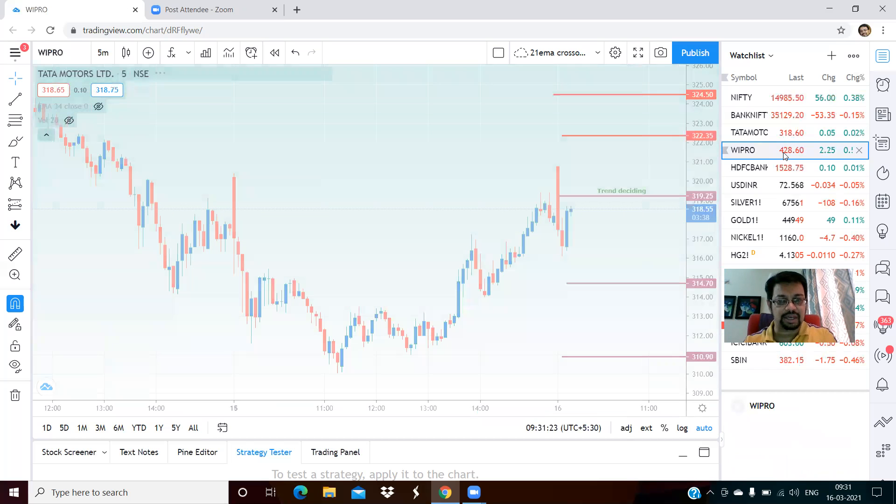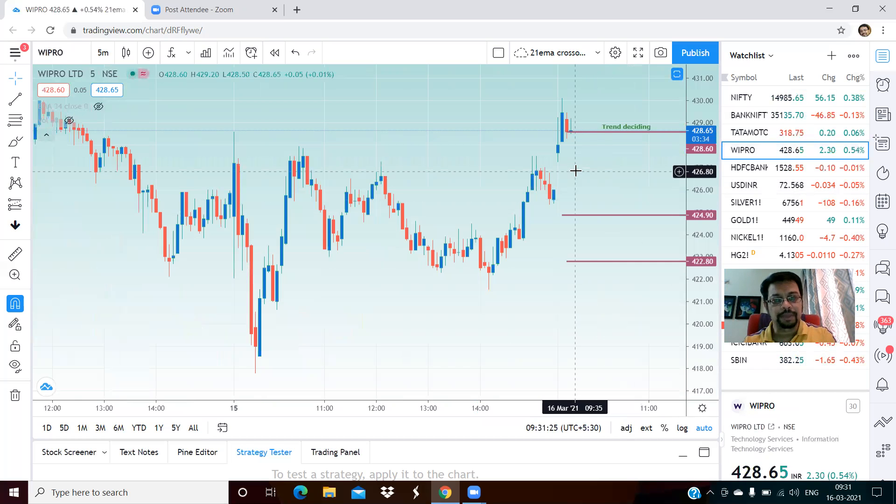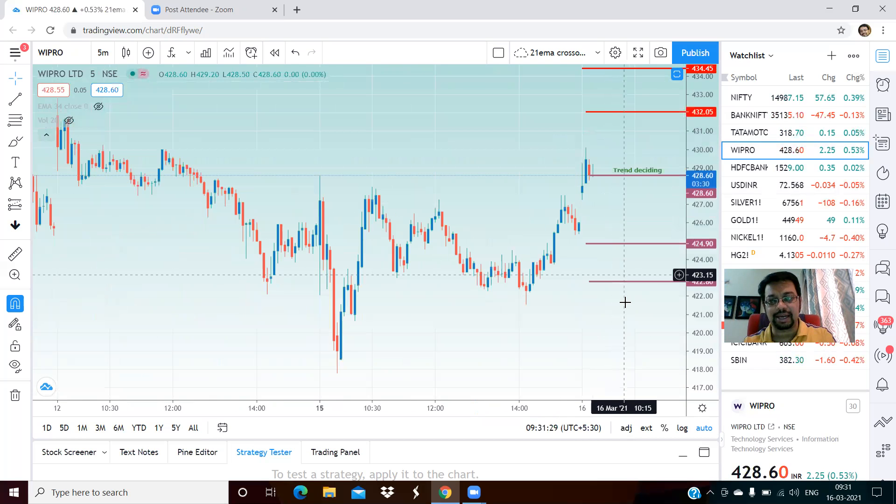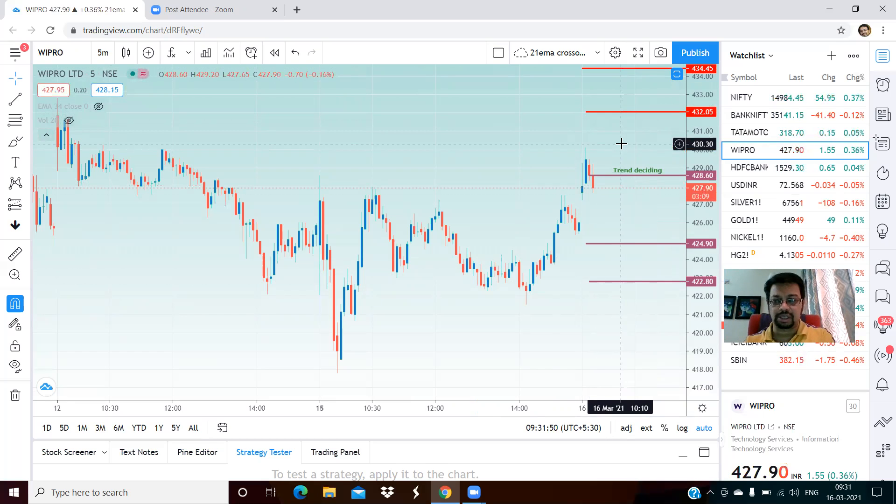Wipro — yesterday we had discussed Wipro. The trend deciding level is 428. We are almost at that level right now. If that is broken, 425 is your first target and 422.80 is your second target. On the upside, strong resistance at 432 and 434 levels. These are the two upper resistance levels.